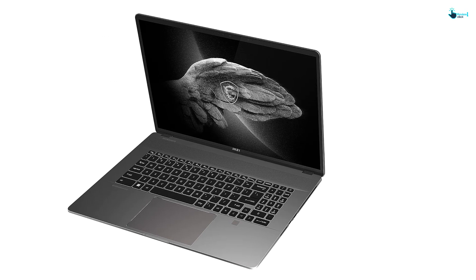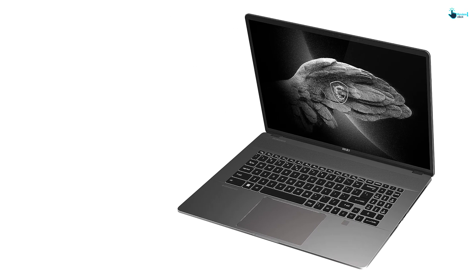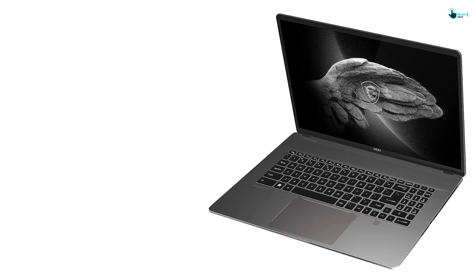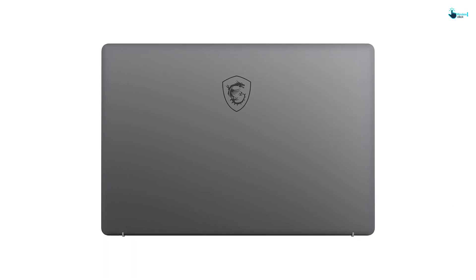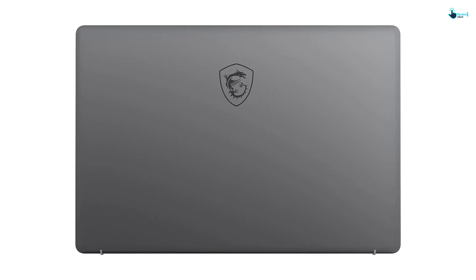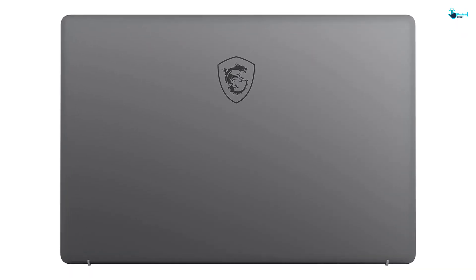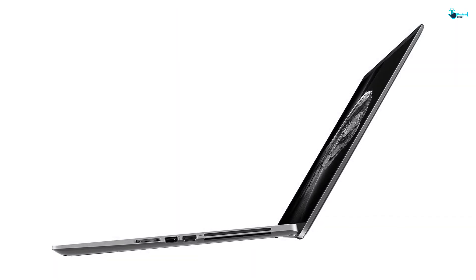The MSI Pen 2 can also write on paper, meaning you won't have to worry about carrying multiple writing implements for meetings and work. The Z17HX is also built with 64GB of RAM, an Intel Core i9-13950HX processor, NVIDIA GeForce RTX 4070 GPU, and a 2TB SSD for all the power, performance, and storage you'll need for both raw and finished files. It also supports Wi-Fi 6 for faster wireless internet speeds, as well as Thunderbolt 4 connectivity for quick file transfers, charging devices, and setting up secondary displays.